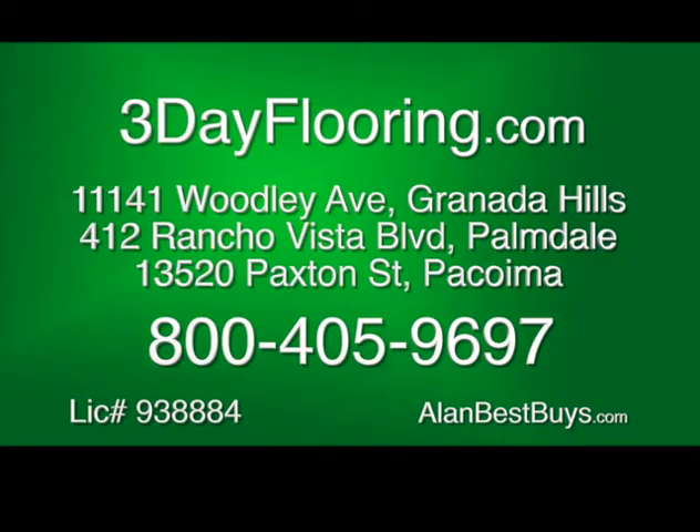3DayFlooring.com. The Granada Hills store is at 11141 Woodley Avenue. The Palmdale store is at 412 Rancho Vista Boulevard, Suite D20. The Pacoima store, 13520 Paxton Street. Call 800-405-9697. Monday through Saturday, 9 to 6.